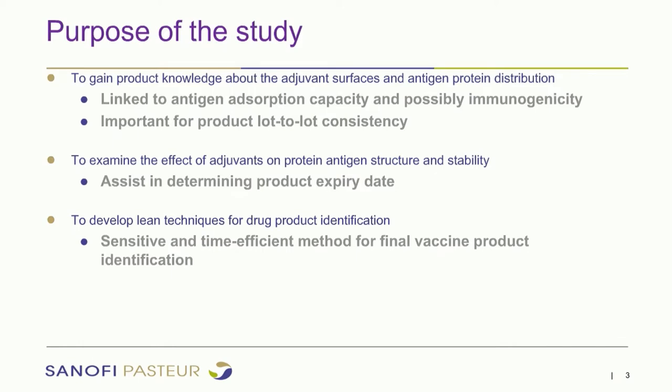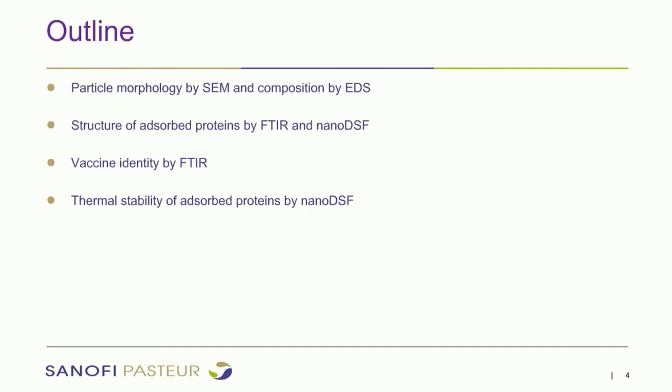The purpose of this study is to gain knowledge about the adjuvant surfaces and antigen protein distribution, and also to examine the effects of adjuvant on protein antigen structure and stability, and to develop link techniques for drug product identification. This is linked to lot-to-lot consistency, product expiry date, and the goal to have sensitive, time-efficient methods for final vaccine product identification. We have slides dedicated to scanning electron microscopy and elemental analysis of adsorbed surfaces, and we will be focusing on protein in adsorbed form.